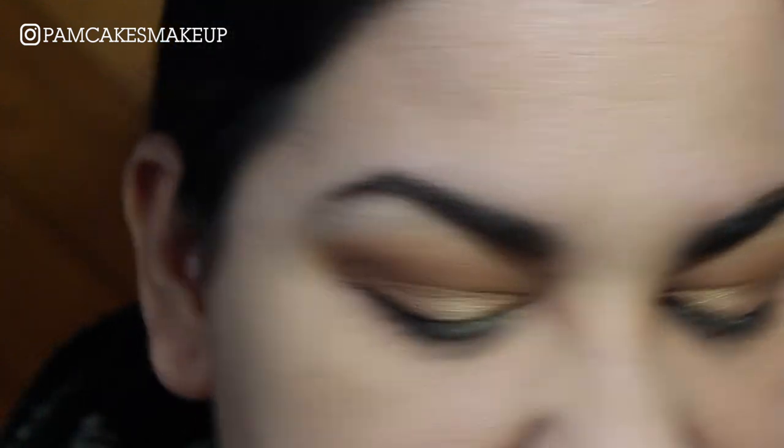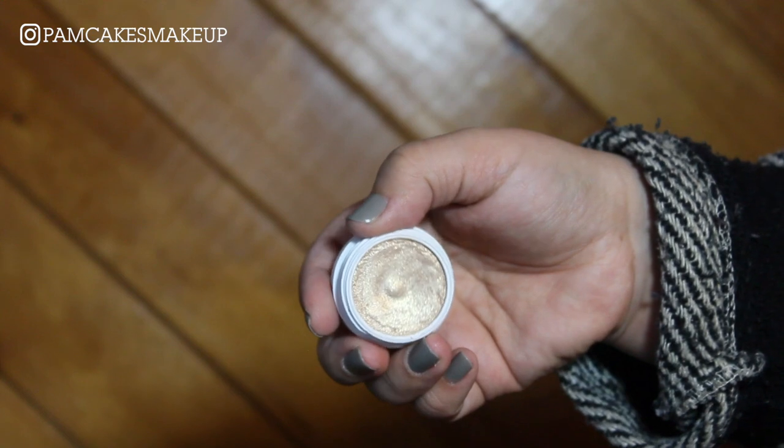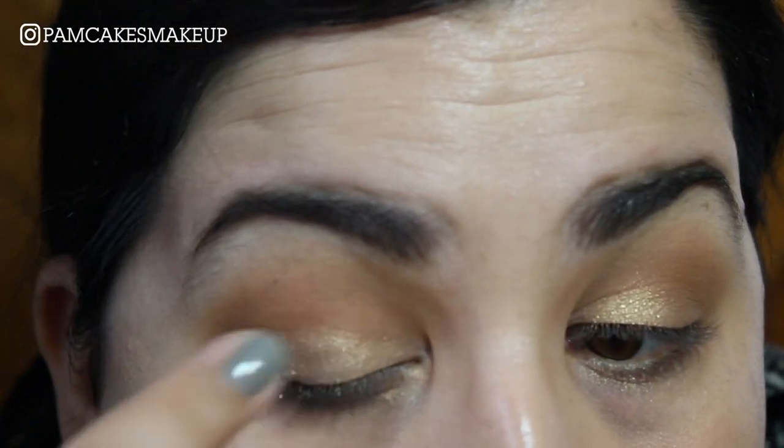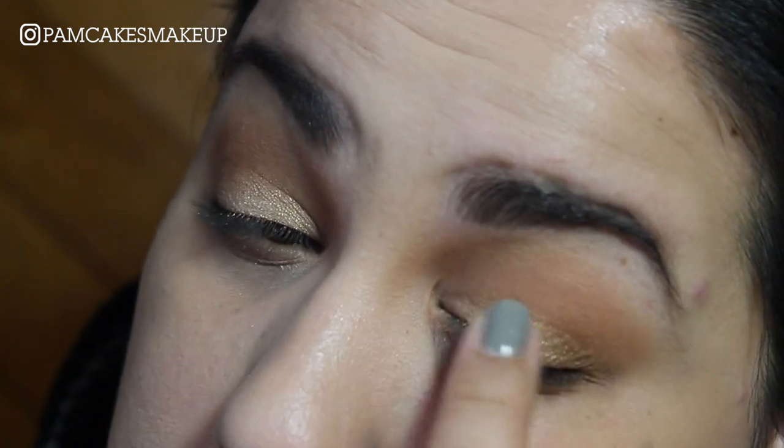I feel like it should be a little more intense. I'm going to take the Colourpop Super Shock Shadow in the shade Crimper and place that right on top of that Lisa Frank Glamour Dolls eyeshadow. There we go — that's what I'm talking about. It looks a lot more foiled now.